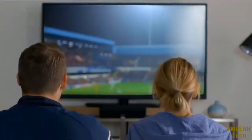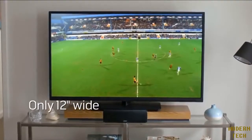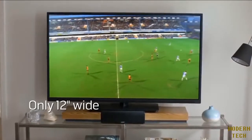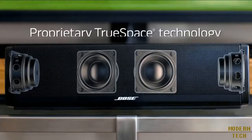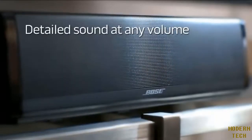If you didn't think you could get clear, powerful sound from a compact sound bar, you haven't heard this system. It's surprisingly small, but has something big going on inside — technology that delivers full, spacious sound well beyond the speaker's size, with voices that are clear and natural at all volume levels.